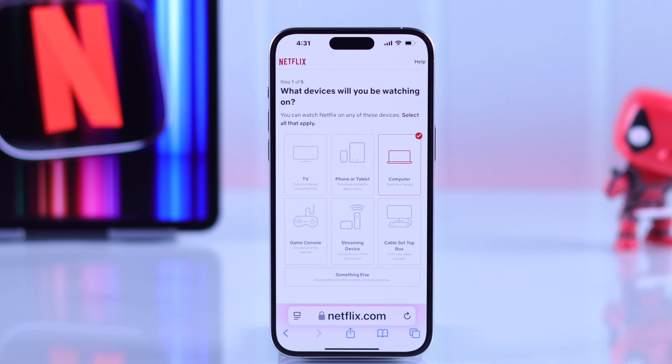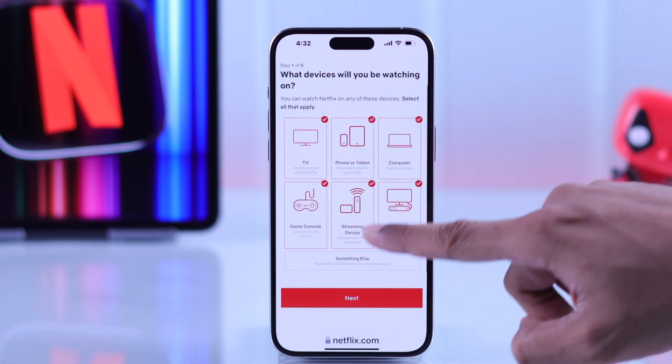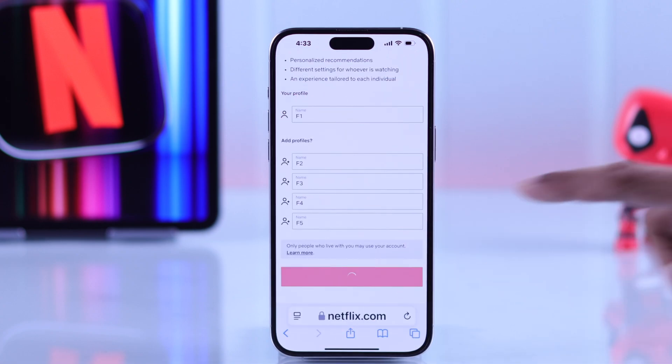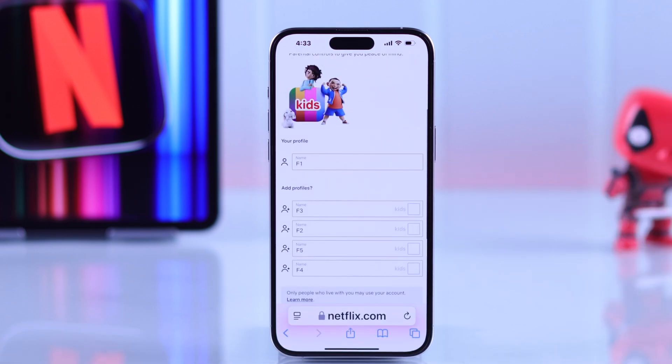Then select the devices on which you'll watch Netflix — you can go ahead and select everything. Hit next, then enter all your profile names, which can be changed later.